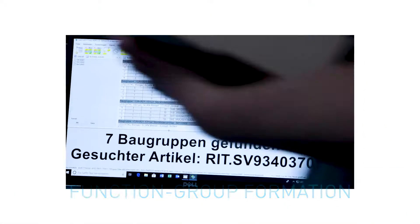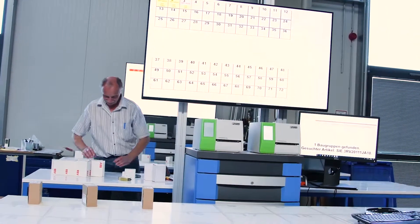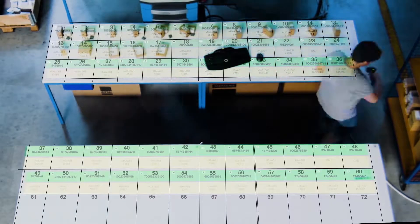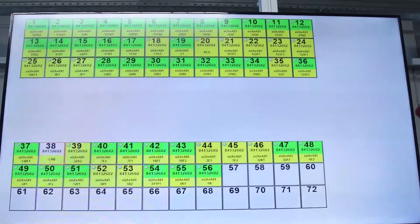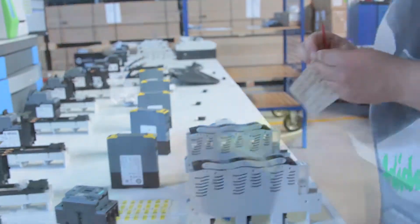The components required for the switchgear are assembled ergonomically and highly flexibly, using a completely new projection-based system. Each component receives its individual identity and documented position in the digital circuit diagram.